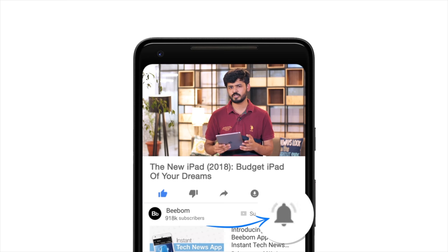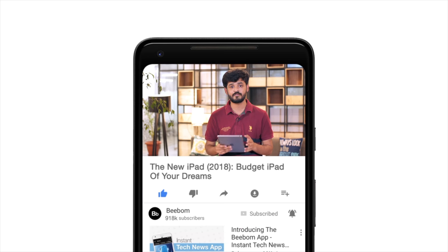Before we do that, hit the bell icon so you get notified every time we post a new video. Also, this video has been brought to you by AppMash, an app recommendation service that recommends apps based on your likes and interests. I'll tell you more about AppMash at the end of the video, so stay tuned. Now then, let's check out the new iPad.